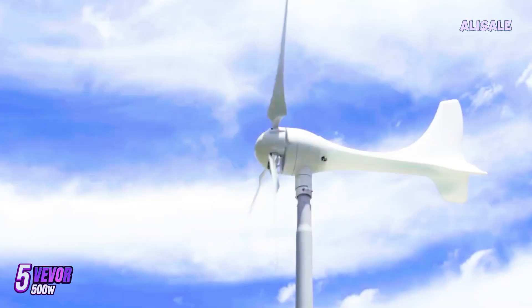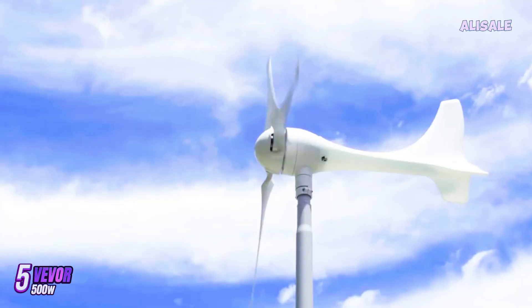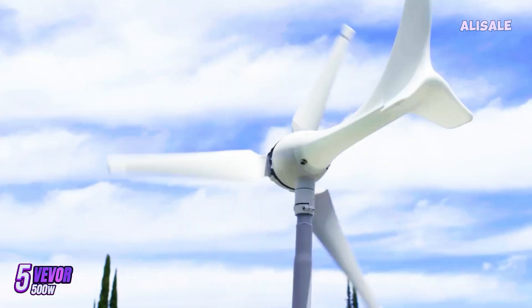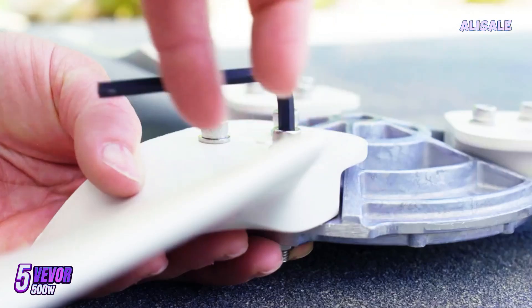The Vever Wind Turbine Generator is designed for those looking to harness wind energy efficiently, whether for home use, remote cabins, or even small-scale commercial applications. At first glance, the turbine boasts a robust build made from durable materials that promise longevity and reliability in various weather conditions.